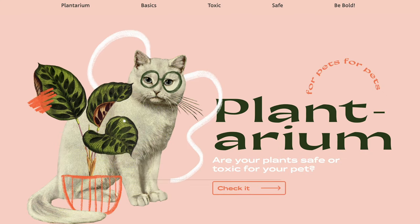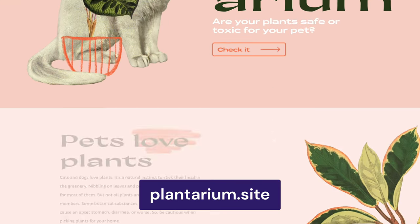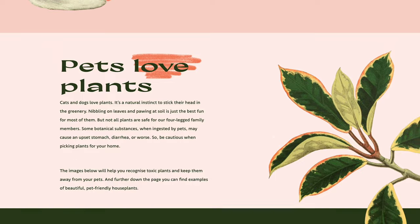It's also good to ensure your site doesn't look outdated. The Plantarian website is a great example of how to pull off the Scrapbook Aesthetic trend while keeping a modern look.